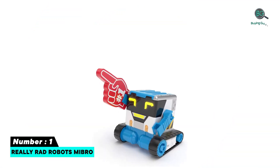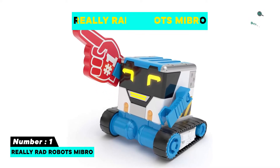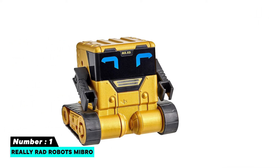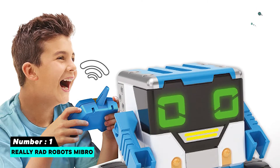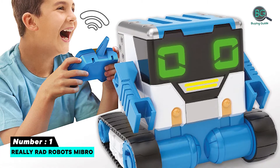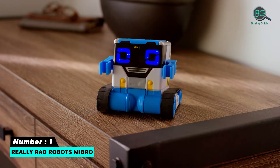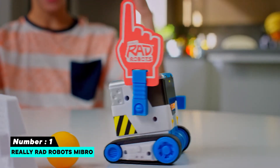Number one: Really RAD Robots MiBRO. The Cosmo is proof that interactive robots exist. This is a beginner-friendly robot and an excellent educational project for children and adults who are interested in learning code. The robot gives access to a virtual programming language that is STEM-ready, so you can use games to learn the foundational blocks of code. In addition to these educational programs, there are also simple games that can be played.